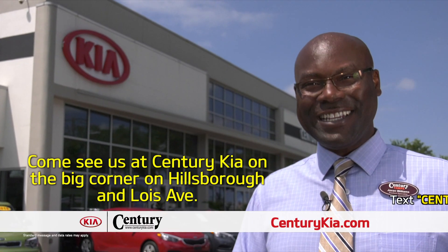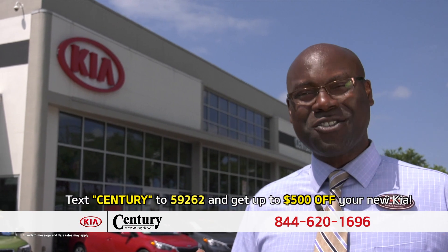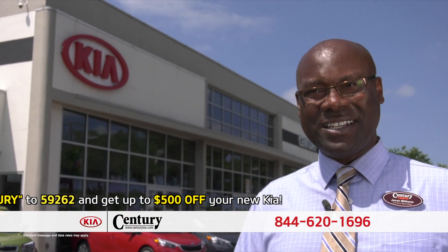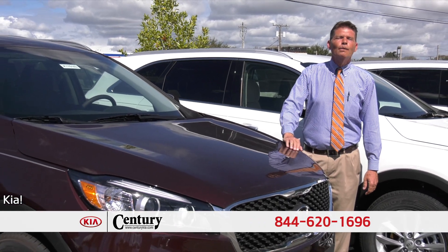Don't worry about your credit — give us a call right now. Come see us at Century Kia on the big corner on Hillsboro and Lois Ave. And remember, at Century Kia you've got a friend in the business. Log on to our website and fill out the fast and easy credit app and we'll go to work for you.